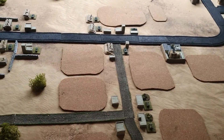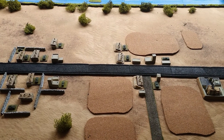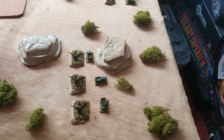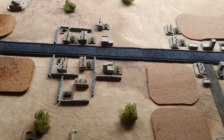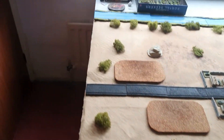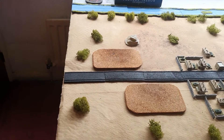The two forces depicted here are an Iraqi Republican Guard Armoured Brigade with two supporting artillery groups. The American forces will be two American Heavy Brigade Combat Team Combined Arms Battalions, supported by aircraft and quite a bit of off-board artillery.